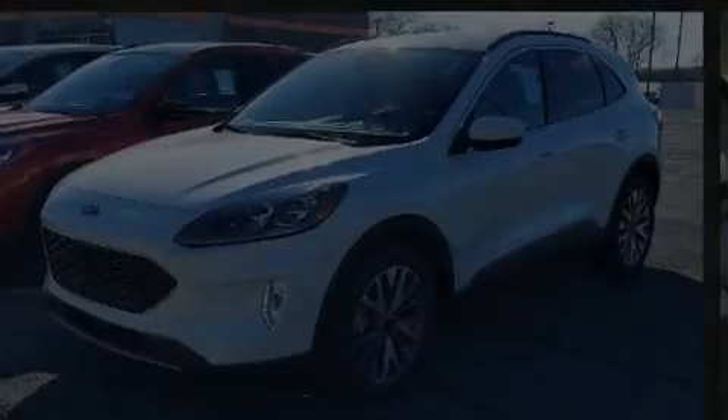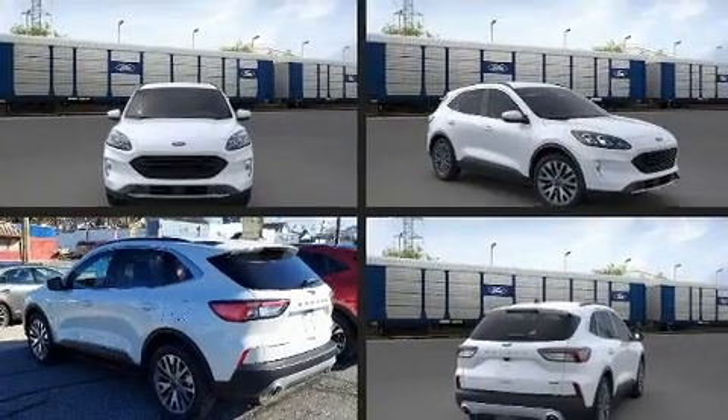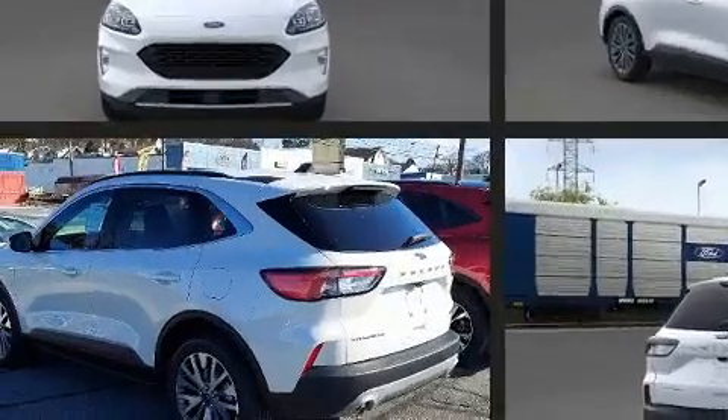Introducing the 2022 Ford Escape. Under the hood, you'll find a four-cylinder engine with more than 150 horsepower. And for added security, Dynamic Stability Control supplements the drivetrain.